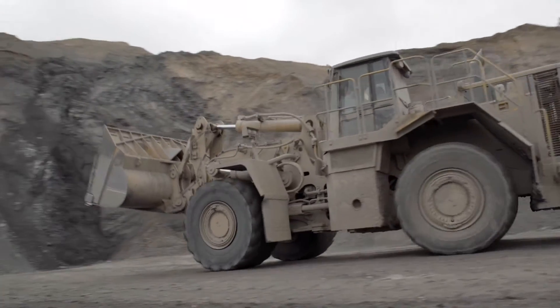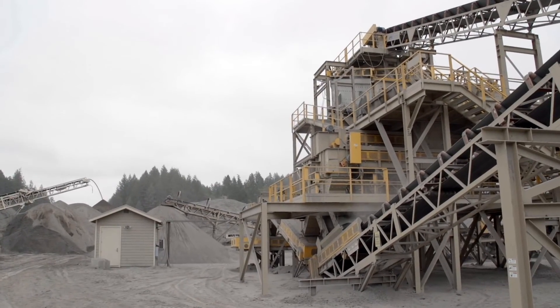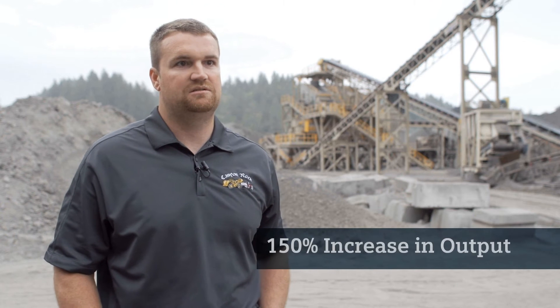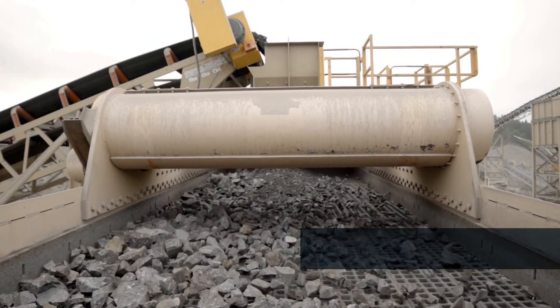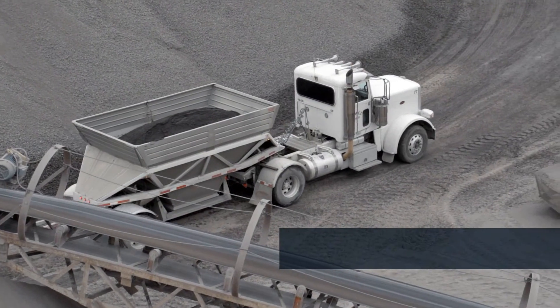The modernization began in early 2013 and is expected to be complete in early 2015, but Canyon Rock is already seeing some impressive results. By the time the project is all done, we should go from 4,000 tons a day to about 10,000 tons a day. We're a small company that produces like a large one — we can put out a lot of material in a short amount of time, and we can meet market demands.